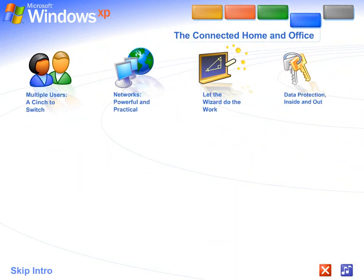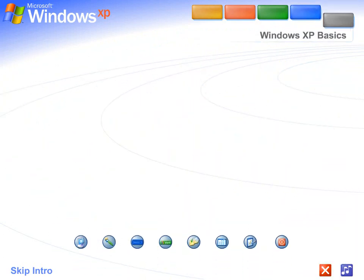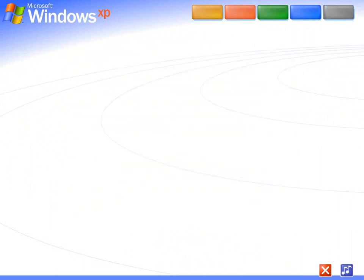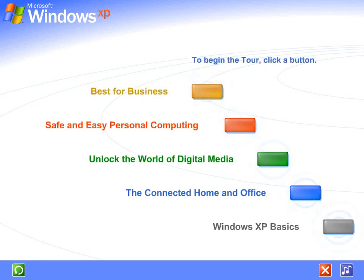The connected home and office. Get connected — Windows XP makes it easy to share and link computers. See for yourself how easy Windows XP is to use. Take this brief tour. To begin the tour, click any selection.